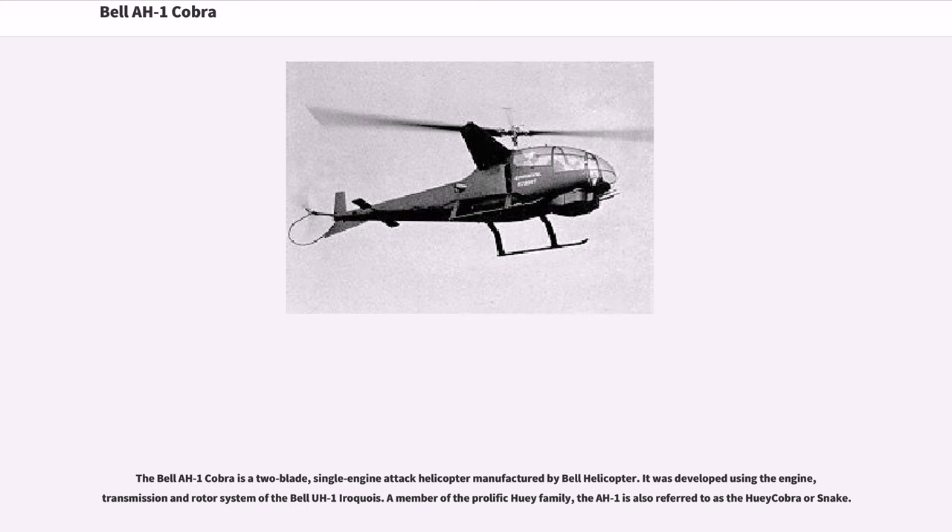The Bell AH-1 Cobra is a two-blade, single-engine attack helicopter manufactured by Bell Helicopter. It was developed using the engine, transmission, and rotor system of the Bell UH-1 Iroquois. A member of the prolific Huey family, the AH-1 is also referred to as the Huey Cobra or Snake.